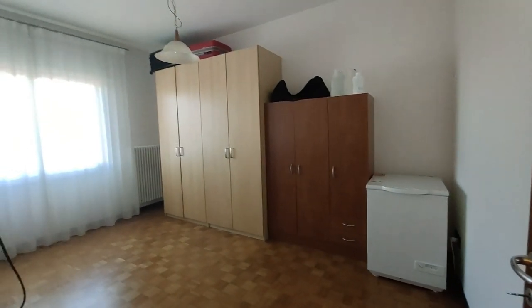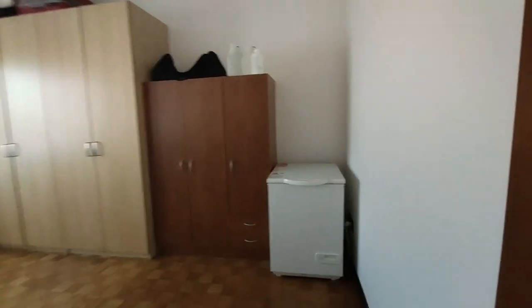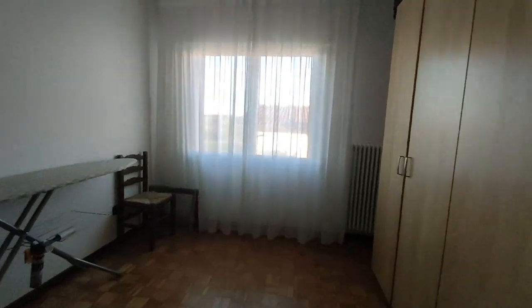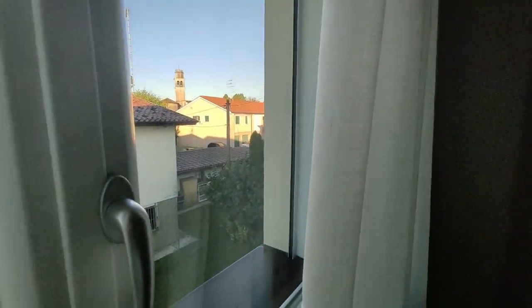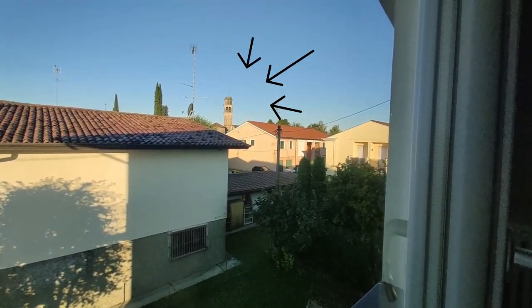Now we go to the next room. This is just an extra room. Inside the cabinets, we have our things that we rarely use. This is the same room where I used to hang our clothes — it just turns out to be another service room. We live near a church, and from this window, we can see the church tower.